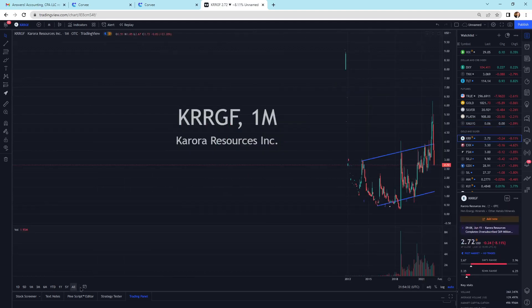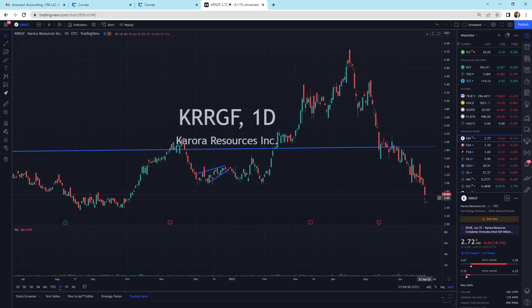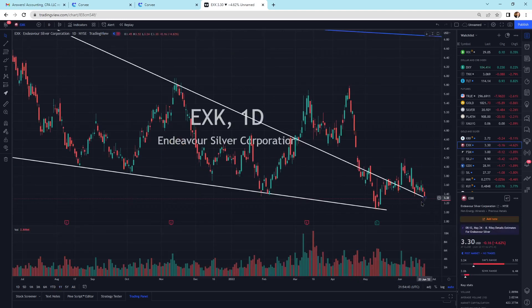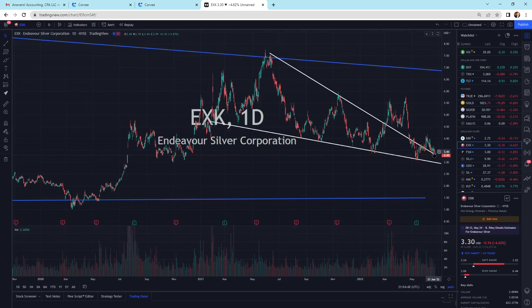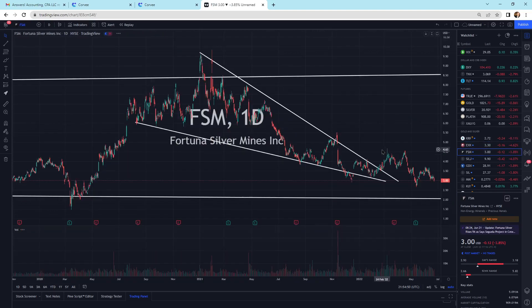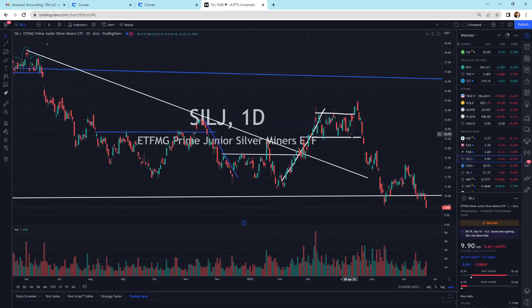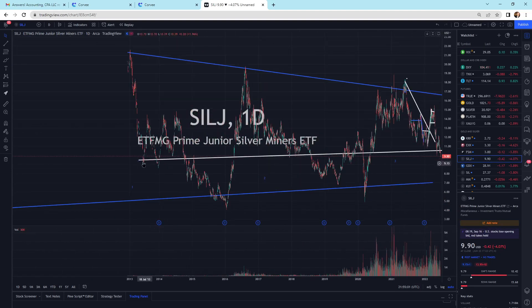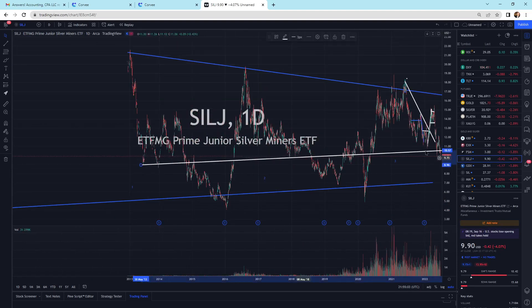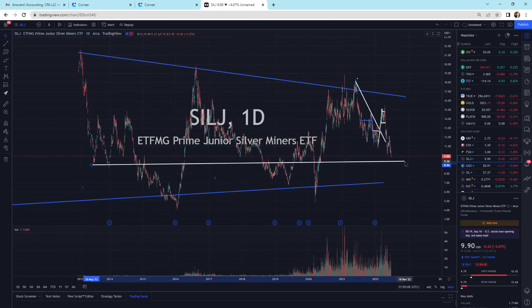Looking at Corora Resources, that is selling off hard. We're getting a lot of selling pressure in gold and silver, and it's continuing to sell off. EXK is selling off a little bit — we're almost back within this pattern. We've got more selling pressure in Fortuna Silver Mines coming back a little bit. We've got SilJ, which is an ETF selling below the support line. You can also draw the support line on the bottom — that's really the strong support level.